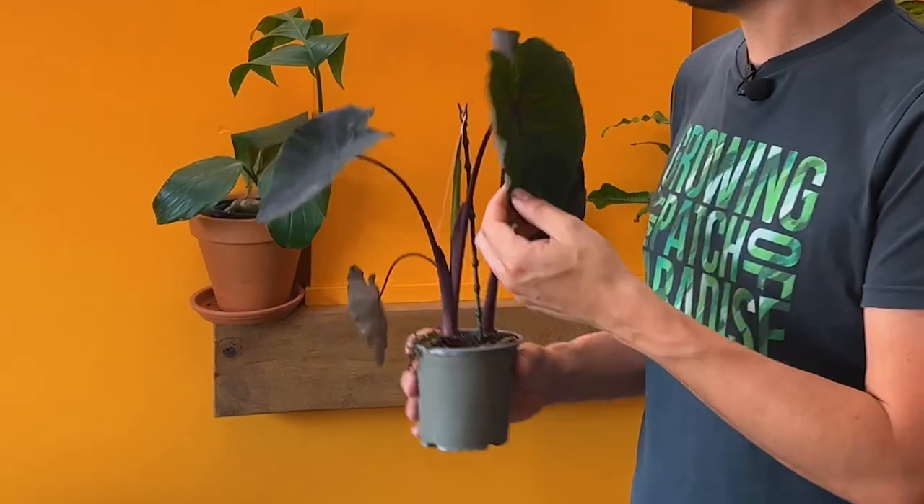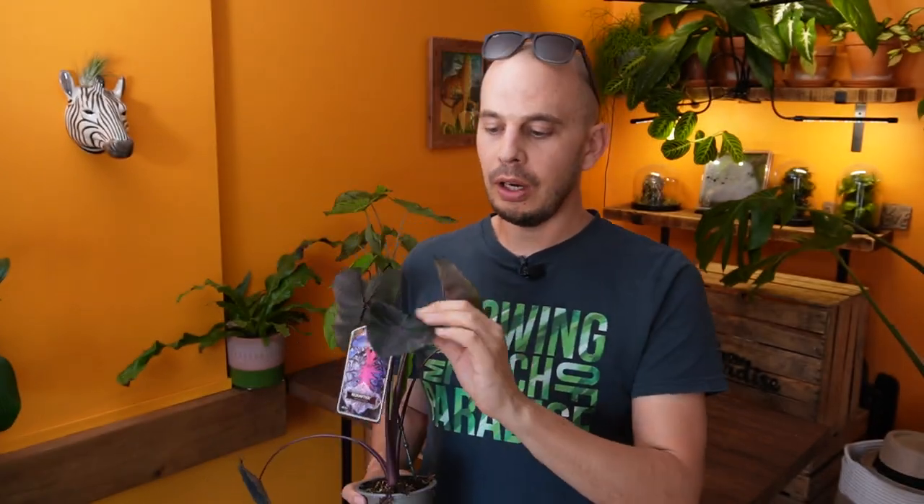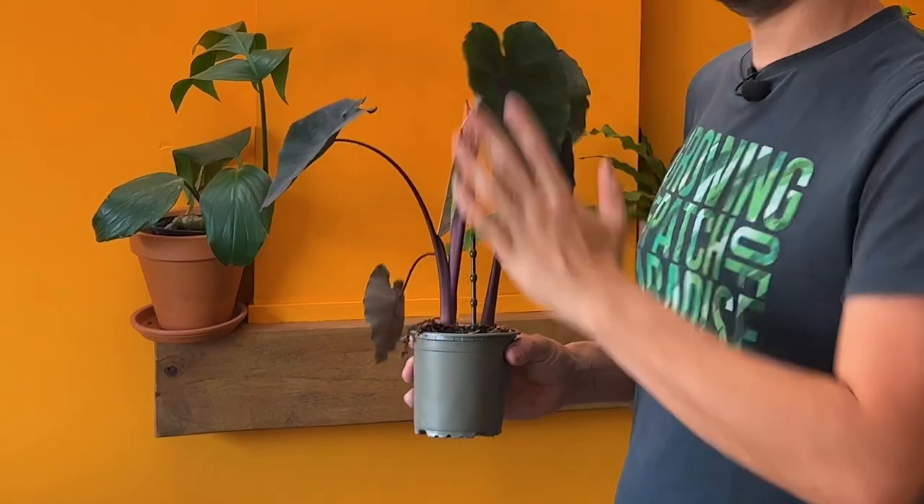This Colocasia is something that I've been excited about for ages — one of those plants I've been lusting over online. To actually find it and bring enough into the country to share with you is just incredible. Again, this is Colocasia Redemption: at the moment the leaves are just matte black, but as the plant matures it will develop that neon pink colouration and the leaves will get darker and glossier.